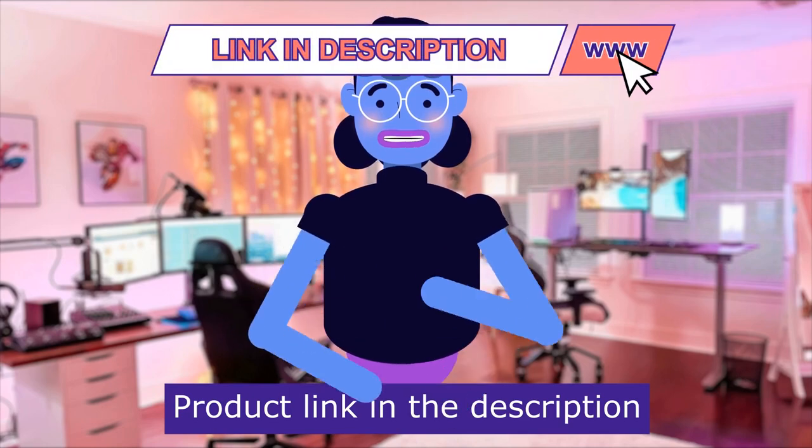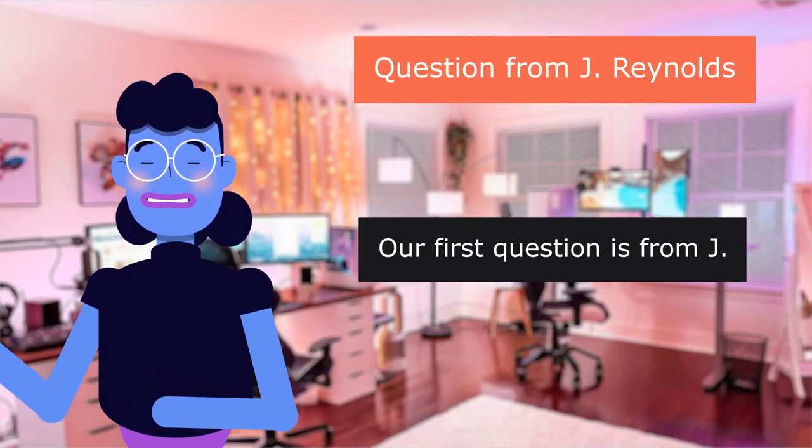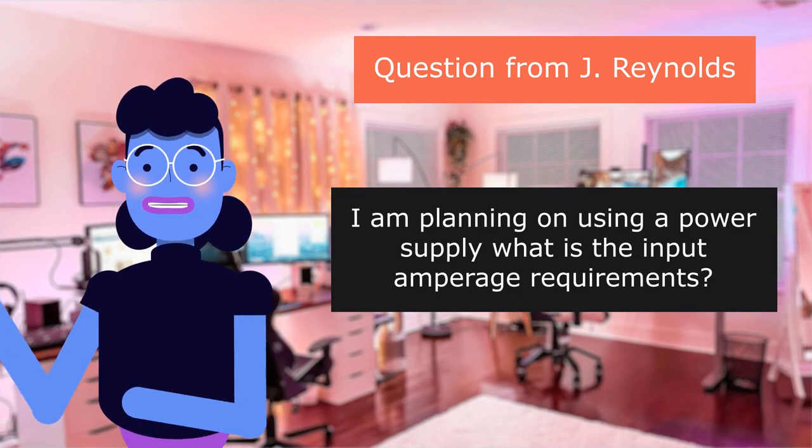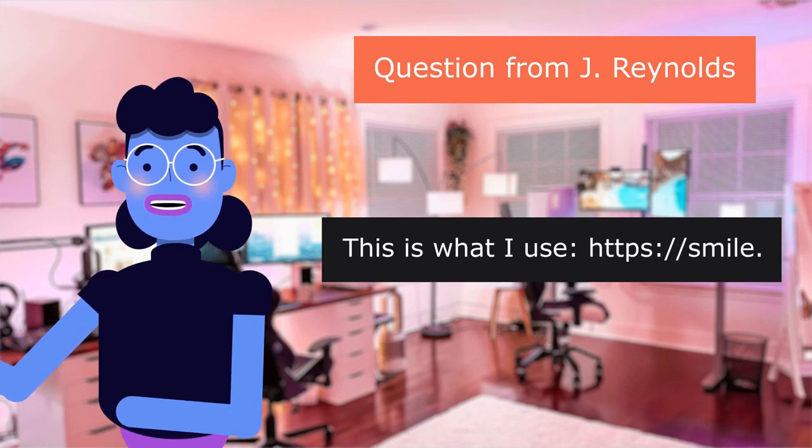Product linked in the description below. Our first question is from Jay: I am planning on using a power supply — what is the input amperage requirements? This is what I use.